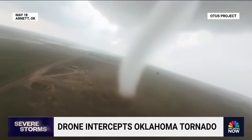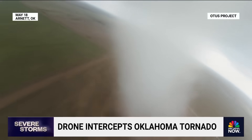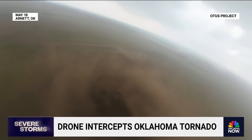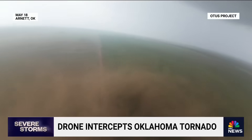Those insane views out of Oklahoma, according to the Drone Storm Chasing Project Otis — this is a perspective no one has ever seen before: inside a tornado. It is one of the first tornadoes that has ever physically been intercepted by a drone, all cleared by the FAA.